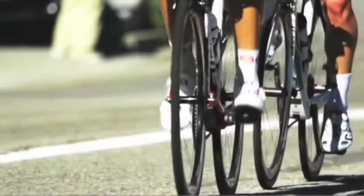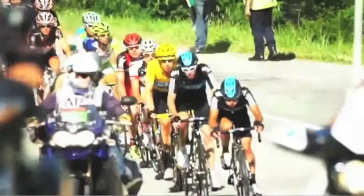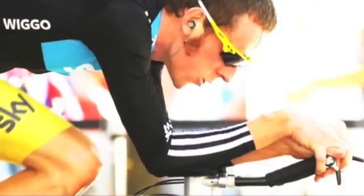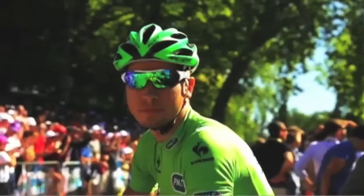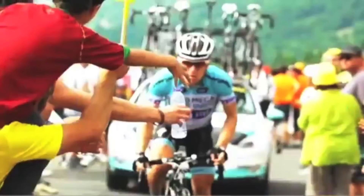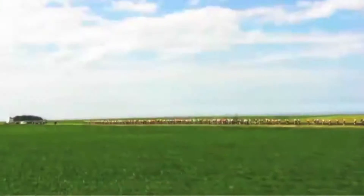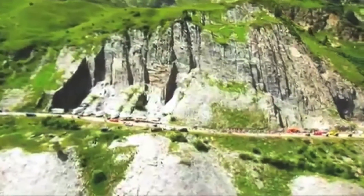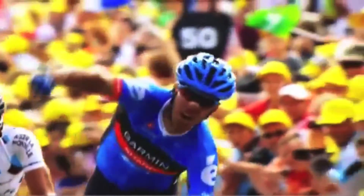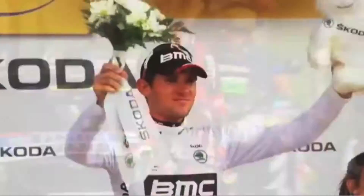The Tour de France attracts 12 million spectators in a typical year's race, and every day 3.5 million TV viewers are watching in an average of 190 countries. Viewers watch intently as their favorite cyclists race to the finish line, amazed at their speed. It is with the help of the many body systems, primarily the cardiovascular and respiratory systems, that the cyclist is able to successfully complete the race.